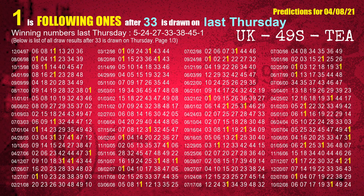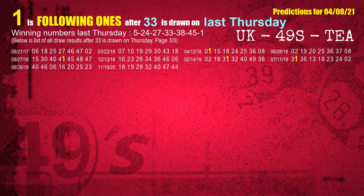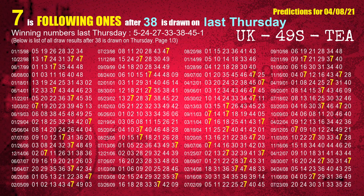The fourth winning number last Thursday is 33. The most frequently following units digit is 1 when 33 is the winning number on last Thursday. The fifth winning number last Thursday is 38. The most frequently following units digit is 7 when 38 is the winning number on last Thursday.